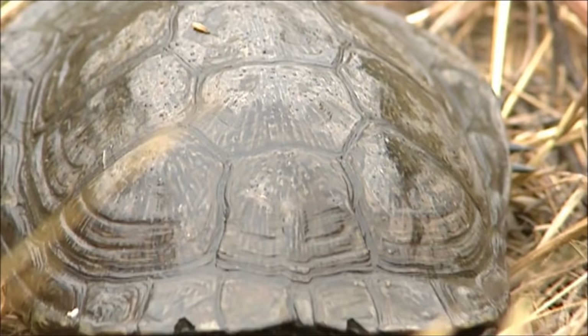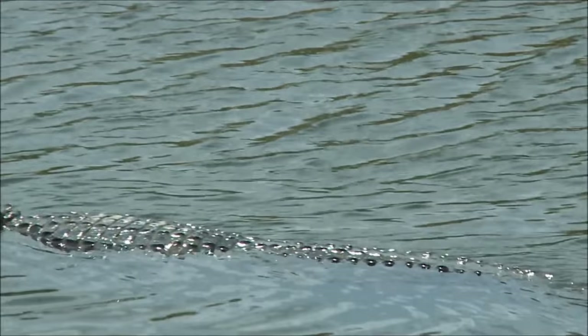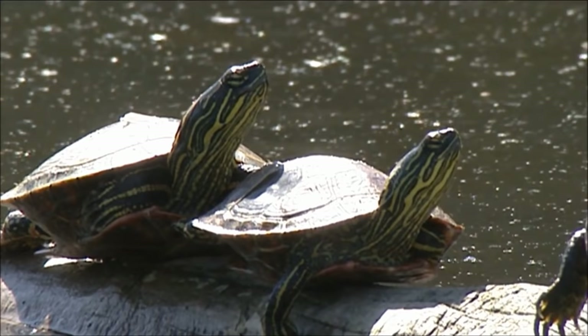When we say that reptiles are cold-blooded, that does not mean that they are cold. It just means that they cannot keep their bodies the right temperature without help. To warm up, reptiles move somewhere warmer, often a nice sunny rock.